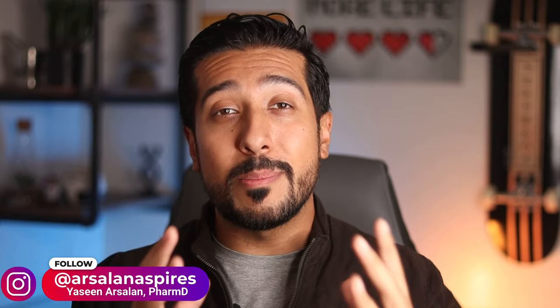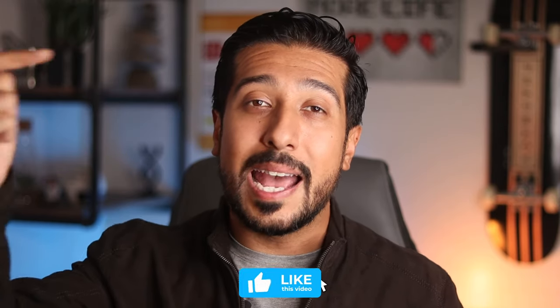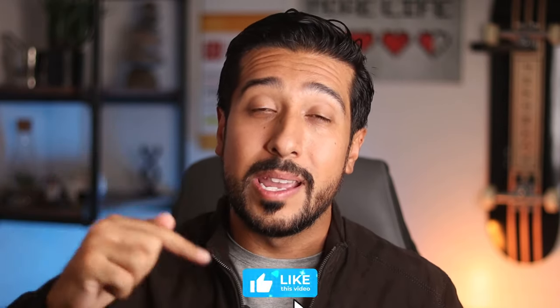So definitely stay tuned until the end of the video. If you guys are new here, this channel is all about helping you make informed decisions and being in the know when it comes to your health and wellness. Give a tap on that like button below, and if you really like the content, consider subscribing as well. Now without further ado, let's get started.